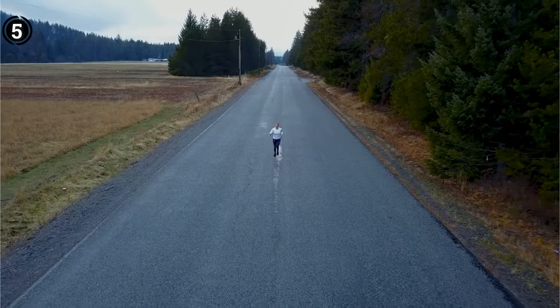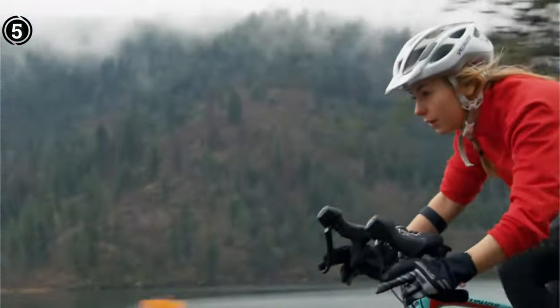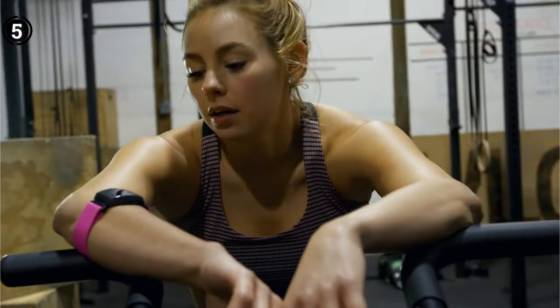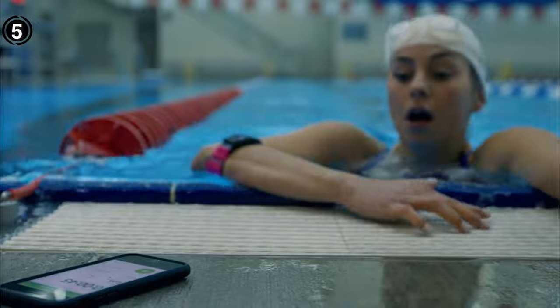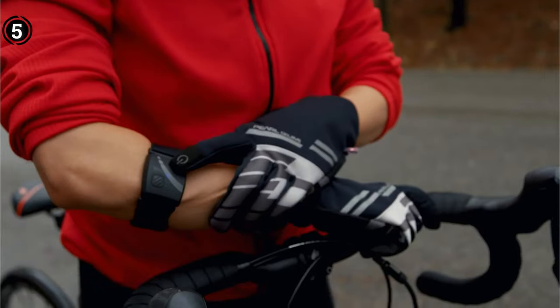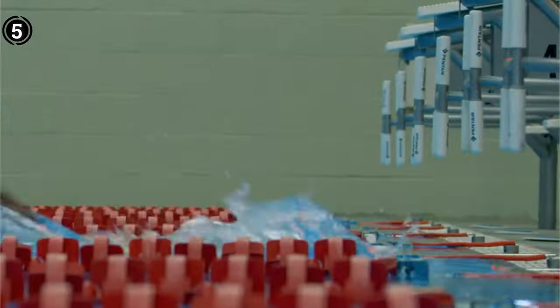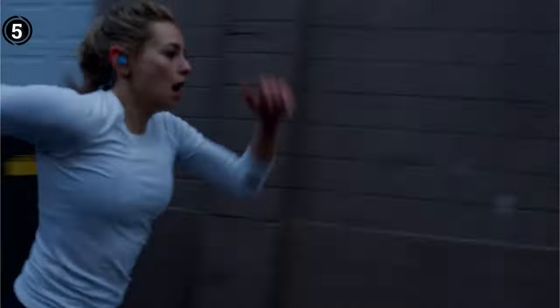It offers both Bluetooth and ANT+ connectivity and can be used with a wide range of devices including the Peloton bike, smartwatches, treadmills, and tons of exercise machines. This armband accurately tracks your heart rate and cadence. You can upload your training data to hundreds of third-party apps that include Strava, Runkeeper, and MapMyFitness. The battery life is slightly shorter than that of the other two devices, but still pretty good at 24 hours.